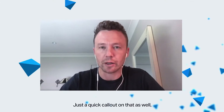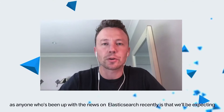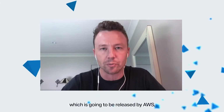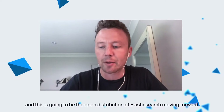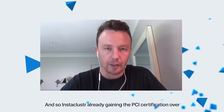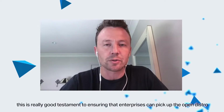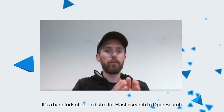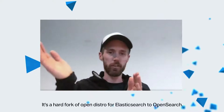Just a quick call out: anyone who's been following the news with Elasticsearch recently will know we're expecting a transition with the latest licensing to OpenSearch, which is going to be released by AWS as the open distribution of Elasticsearch moving forward. Instacluster already gaining PCI certification over this is a great testament to ensuring enterprises can pick up the Open Distro and managed capability straight away. We're actively working on that — it's a hard fork of Open Distro for Elasticsearch to OpenSearch.